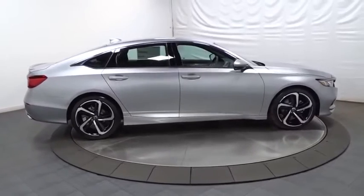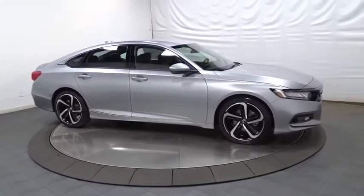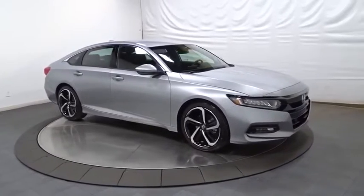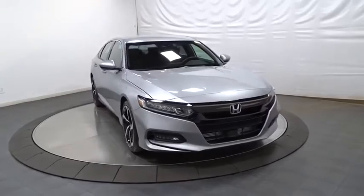Cloth seat trim, body color door handles, engine immobilizer, low tire pressure warning, power rear window sunshade. If you like it online, you'll love it in your driveway. Take it for a spin today.